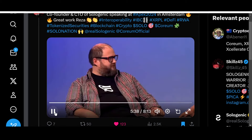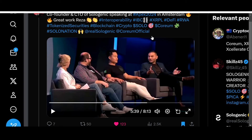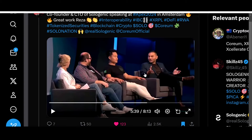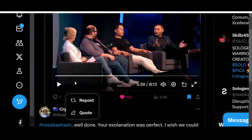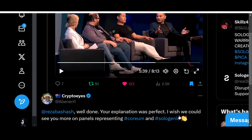That was awesome from Raza — it makes me even more bullish on Coreum and Sologenic. He explained interoperability, institutional use cases, and the tokenization of stocks, shares, and the Smart Tokens concept extremely well. I think the future of Sologenic and Coreum seems bright. Well done, Raza — your explanation was perfect. I wish we could see you more on panels representing Coreum and Sologenic.